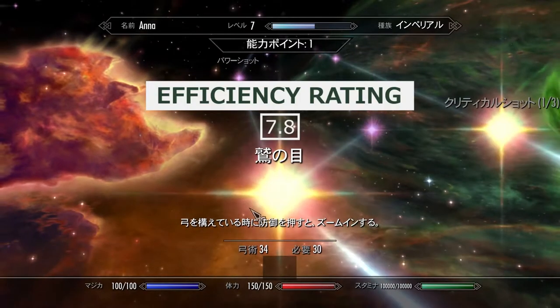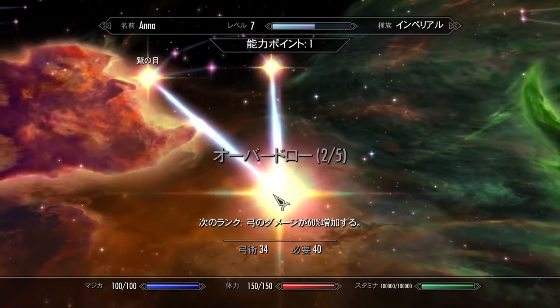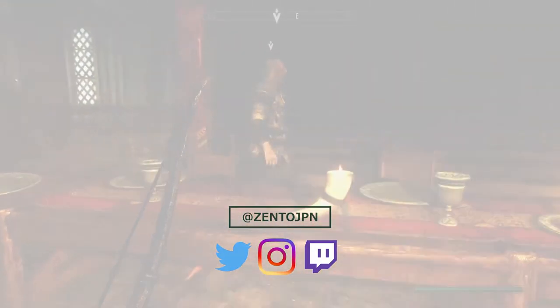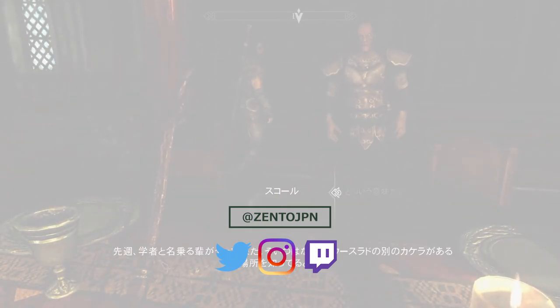If you'd like a recommendation for something else to play in Japanese, please check out my other videos. If you have any suggestions of your own or feel like you have some tips on getting the most out of Skyrim in Japanese, please let us know in the comments below. Also, be sure to like, subscribe and share with your language learning friends. Thanks for watching, I've been Joe from Zento. Bye!